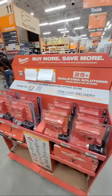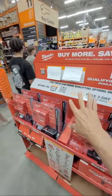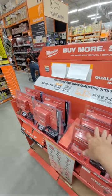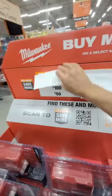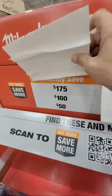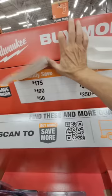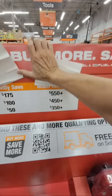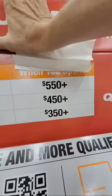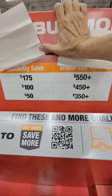I don't know why they have this covered up — we're here at the Milwaukee display. They've started the Milwaukee 'Buy More Save More' promotion. Basically the way this works: if you spend $550 or more you can save $175. That's the max you can save under this program.